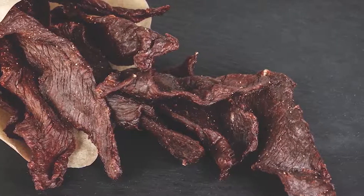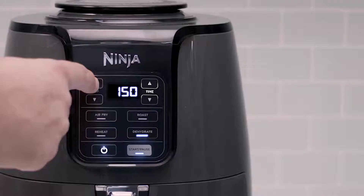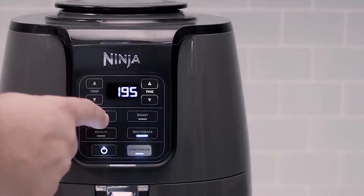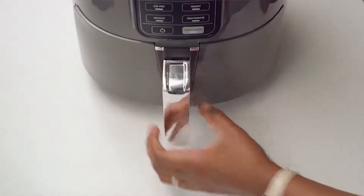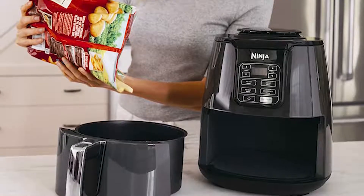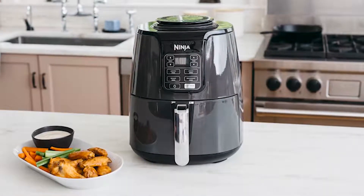The dehydrate cooking method of this air fryer heats the fruits, vegetables, or meat of your choice, which gently removes moisture and turns it into crispy homemade snacks that you can eat anytime. The unit needs to be preheated before coming up to temperature, so you have to preheat it three minutes before adding your ingredients to achieve the best results. The Ninja is a fantastic air fryer that is well known for its performance while providing great value for your money.